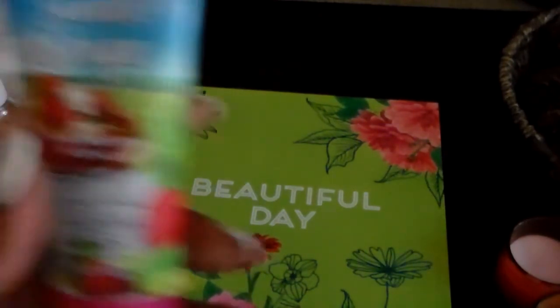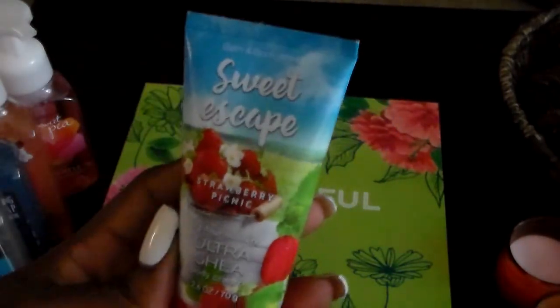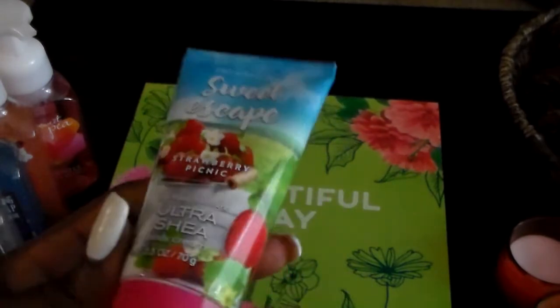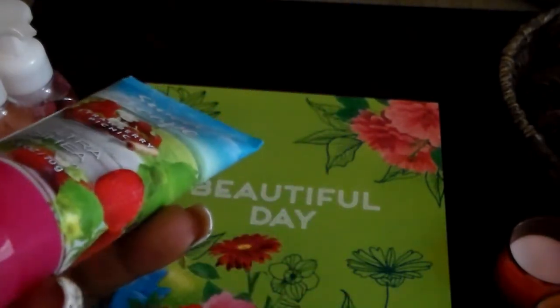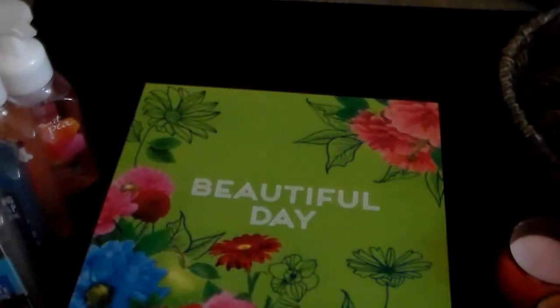This one might be Sweet Escape — that might be the one I was talking about. They both smell really good and this is a little personal travel size one. I think I got this one for a dollar thirteen as well.